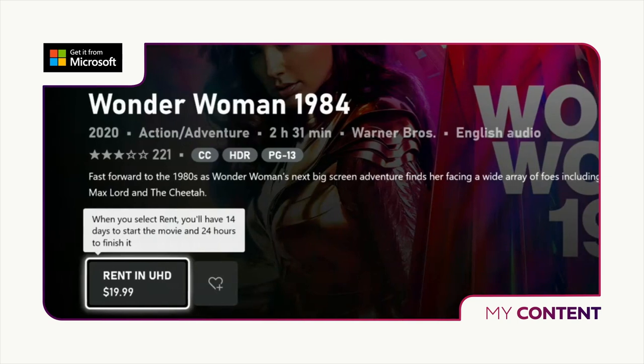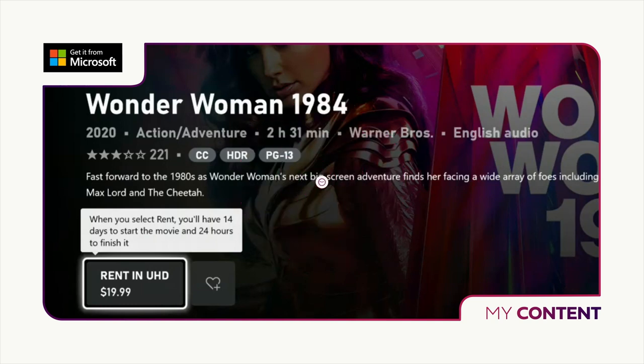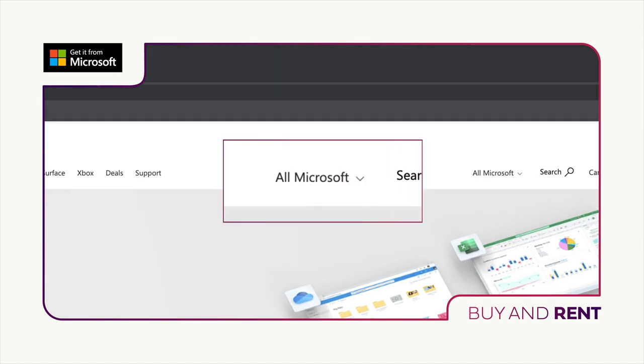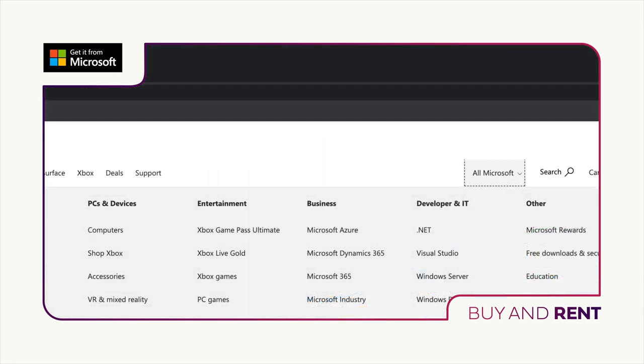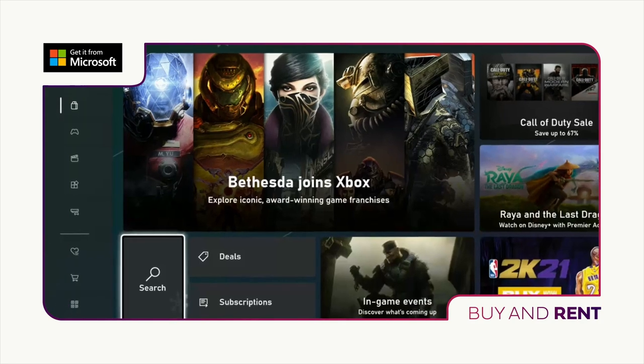If you're renting a film, you'll have 48 hours from the time you start watching to complete, and you can watch as many times as you like within that 48-hour period. You can also choose to buy and rent via www.microsoft.com on your PC. When you're on the site, navigate to the All Microsoft option in the top right, click for the drop-down menu and select Movies and TV. And from there, the process is just the same as buying or renting through your Xbox.